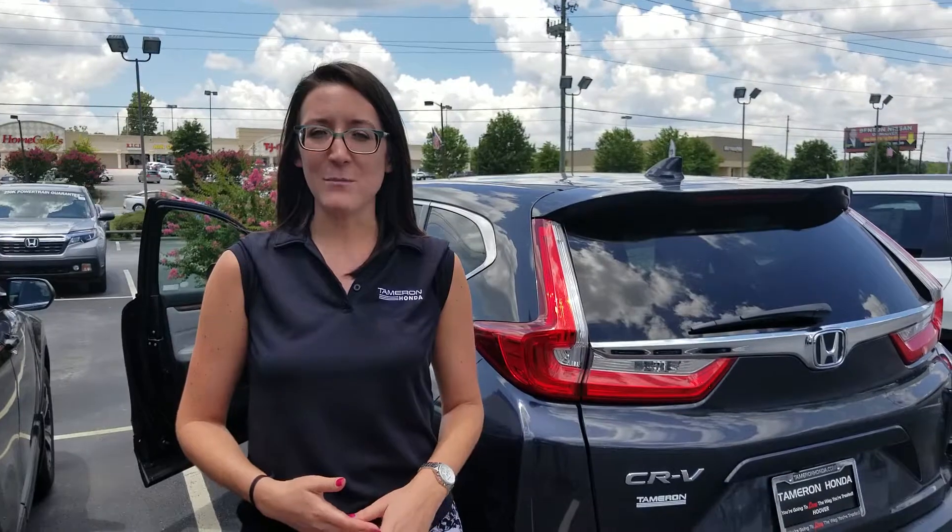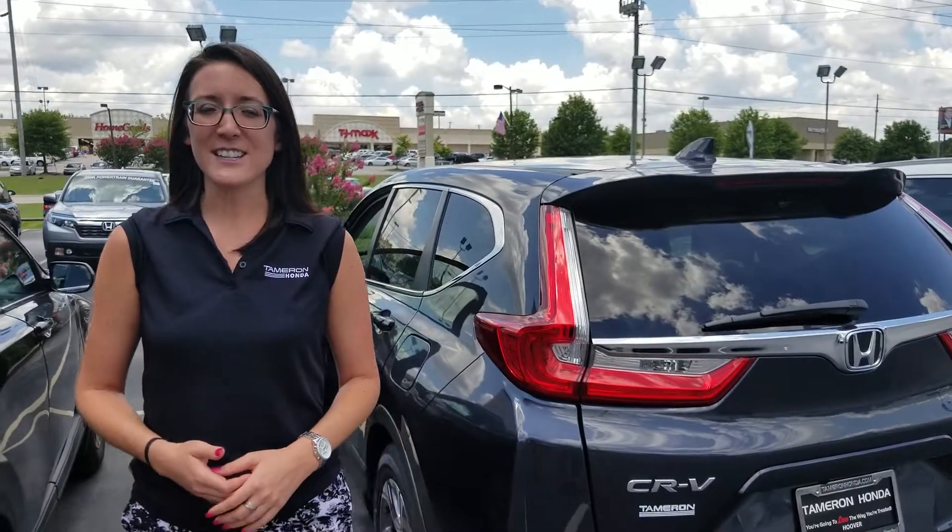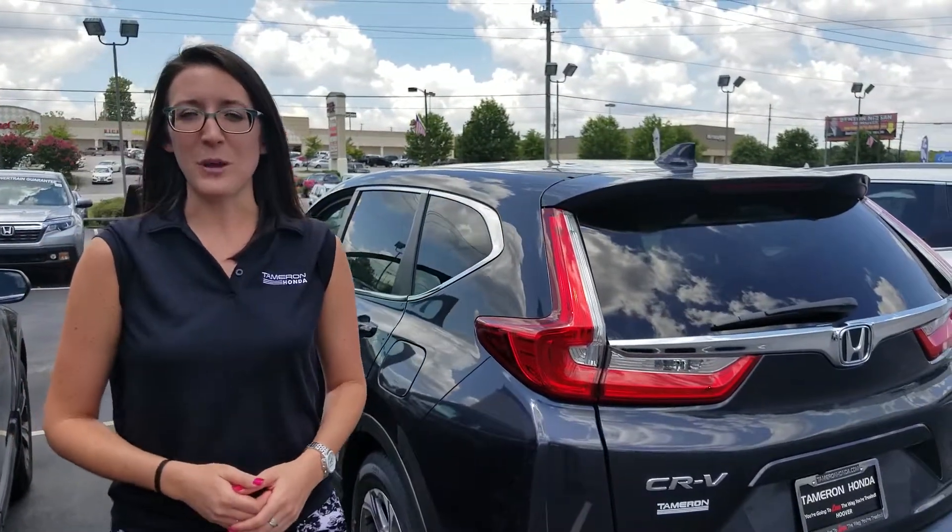The list really does go on and on, but give me a call and let me know when you can make it by the dealership so we can sit down together and go over all the options and features on the CR-V. I'll get you behind the wheel and demonstrate that full suite of Honda Sensing Driver Assist features. Give me a call at 205-541-6690, and let me make you this one promise — that when you get here, Sam, you're going to love the way you're treated.